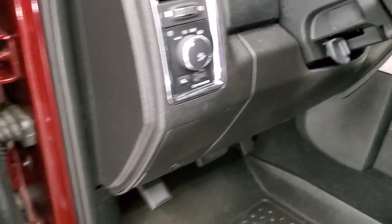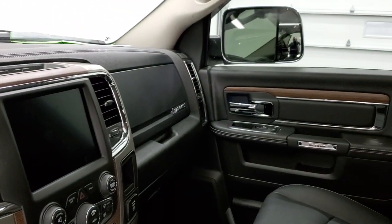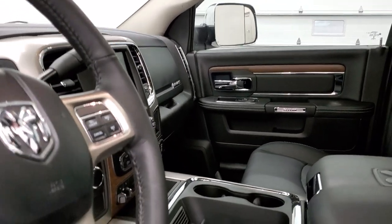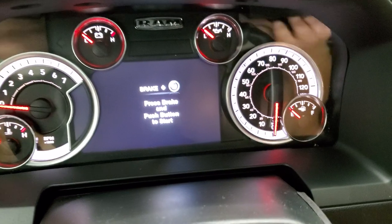Auto headlamps, power windows, power locks, power mirrors, and those mirrors do power fold in. I always like showing both sides so that you know all the options are working properly. We'll hop inside, turn the ignition on, and check out the radio.